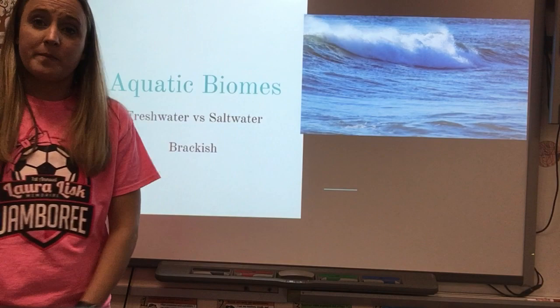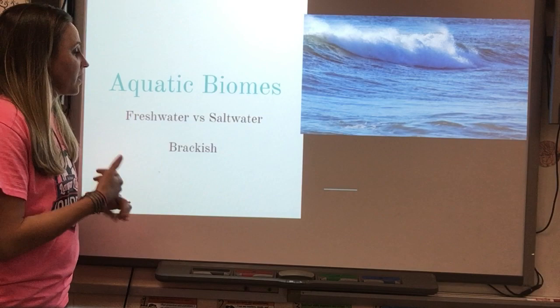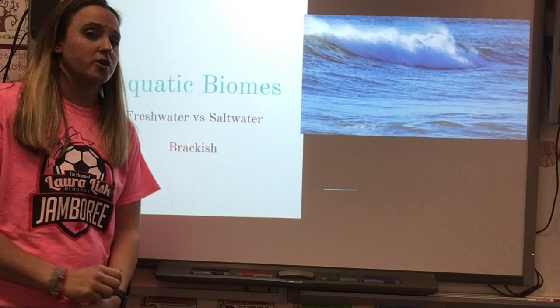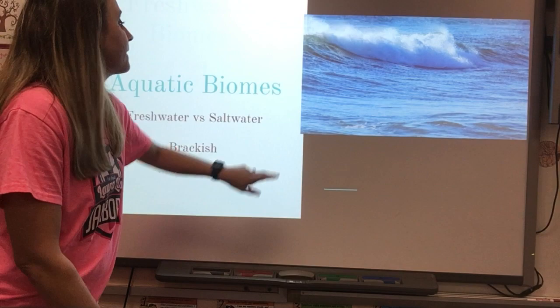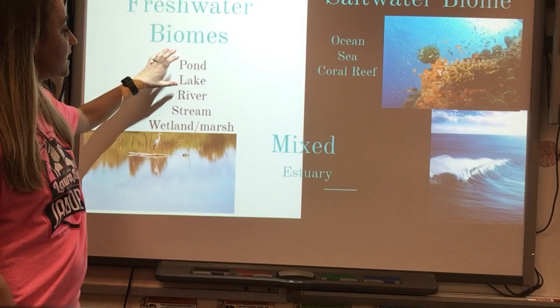Aquatic means water. The biomes we just discussed were terrestrial, meaning land. Now we move into the aquatic biomes. We have freshwater versus saltwater biomes, and a couple that are considered brackish water, which is a combination of salt and fresh water. Freshwater biomes include ponds, lakes, rivers, streams, and wetlands or marshes.